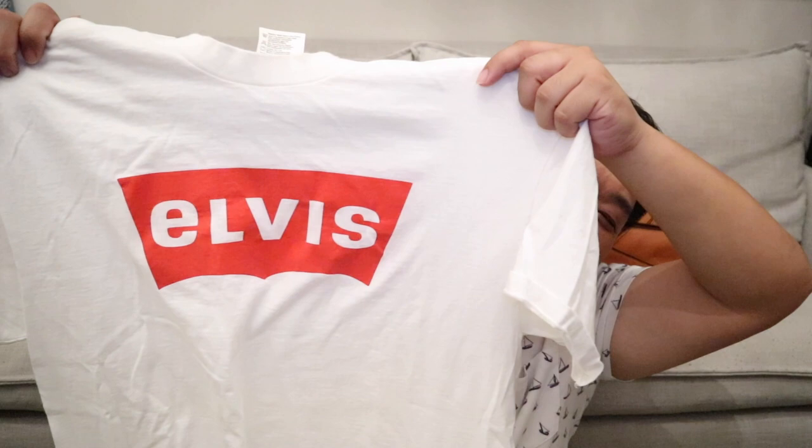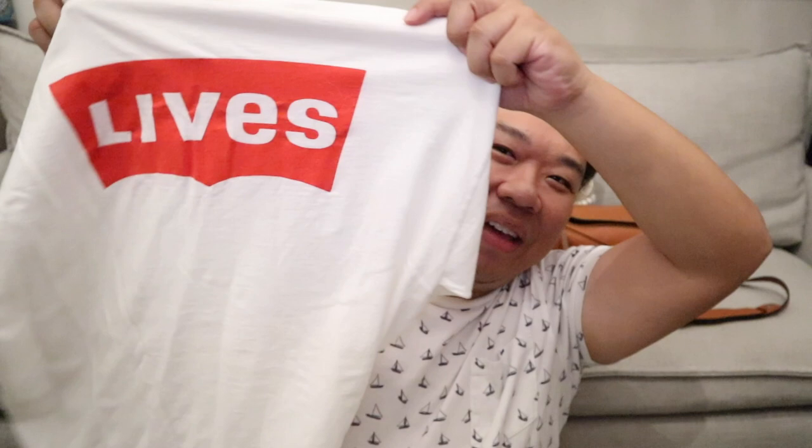This next one I thought was super cool as well, because this is definitely a vintage shirt. It says Elvis, and it's in the Levi's kind of logo style. On the back it says 'Lives,' which is so awesome. What a cool shirt. This one was also $2.99, and I am just so excited for this shirt. I thought it was awesome. That's also going to go in the wash. Can't wait to wear it.